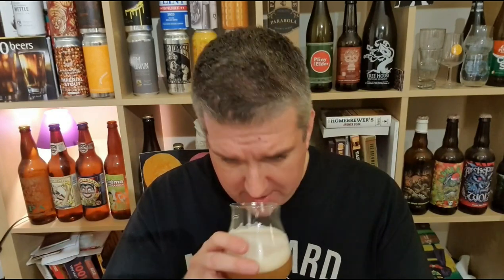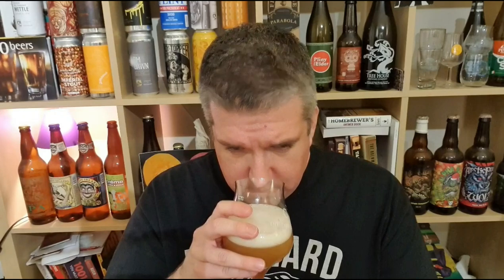First thing that hits me is marmalade, melon, pineapple. There's definitely something more toasted malt in there, and a slightly peppery edge to it, kind of rye-like.